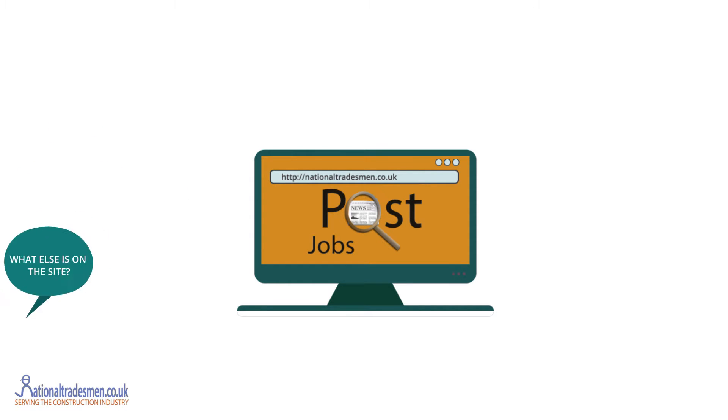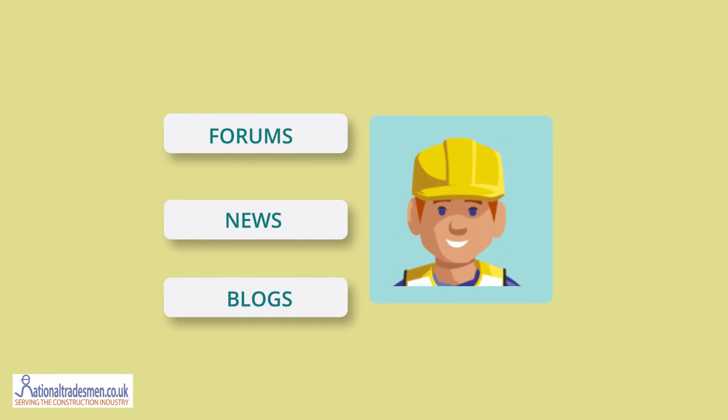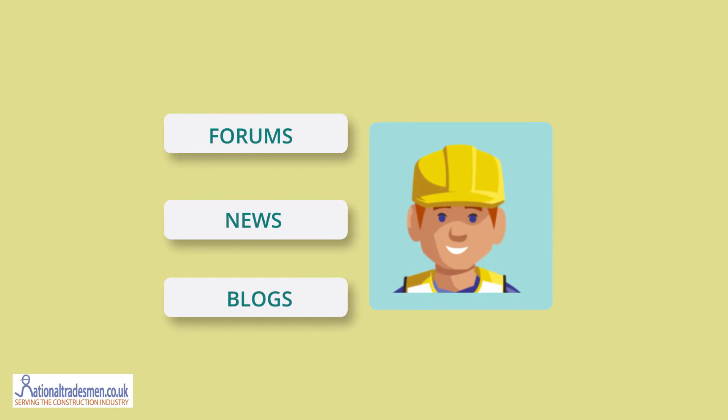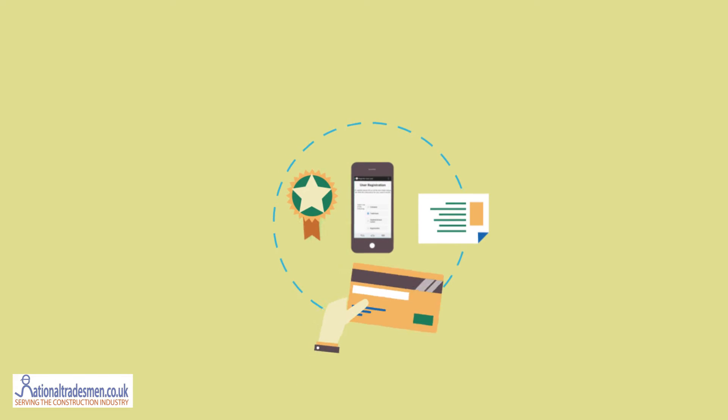What else is on the site? Well there's a lot more than jobs on National Tradesman. They also have forums, blogs and construction news. I use the free company profile area to link back to my business. So if you're a small or large construction company, there's something for them as well.